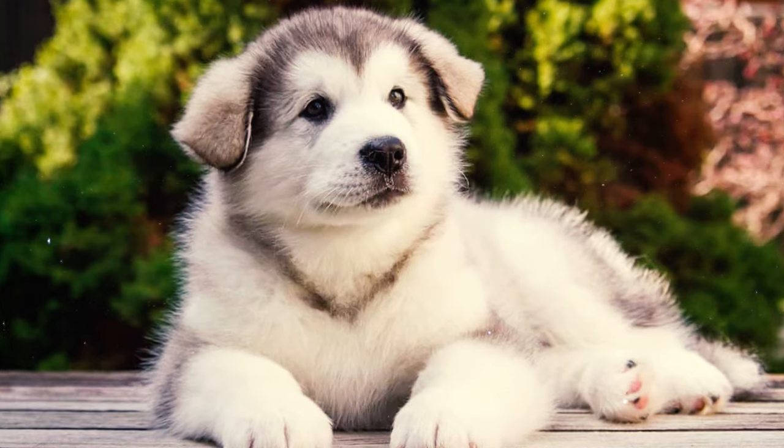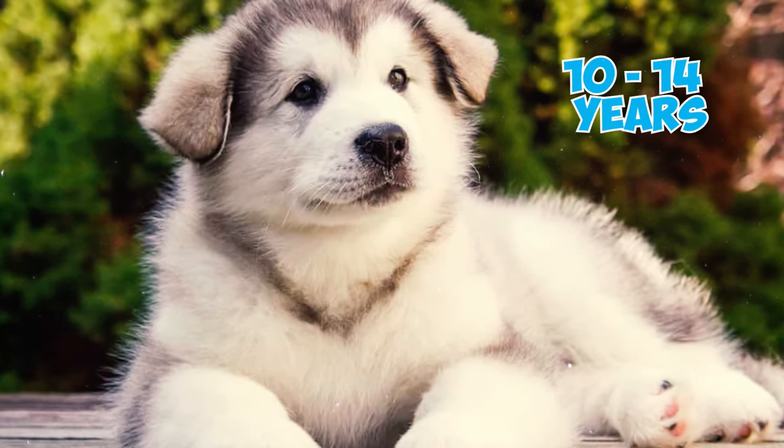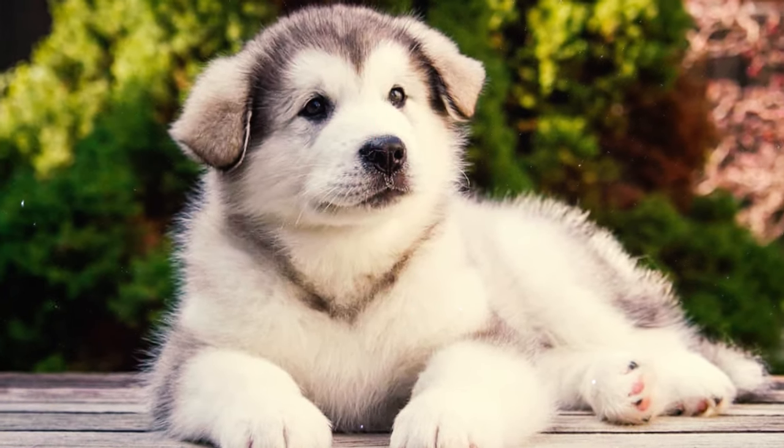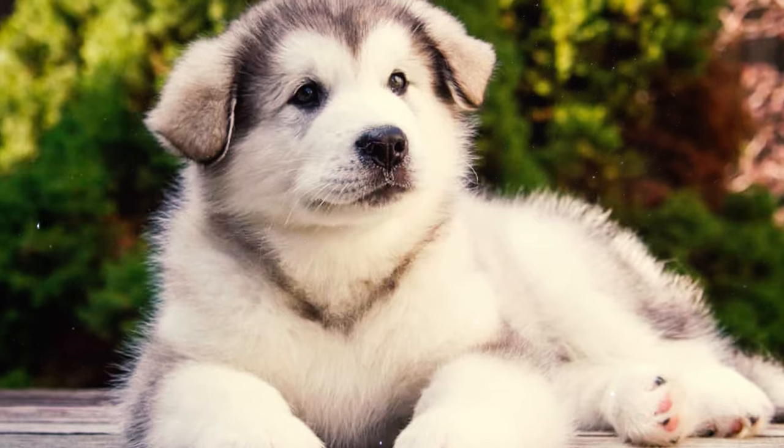Fact 14: The typical life expectancy for Alaskan Malamutes spans from 10 to 14 years, which is a testament to their overall good health. These resilient dogs tend to have a longer lifespan compared to some other breeds.